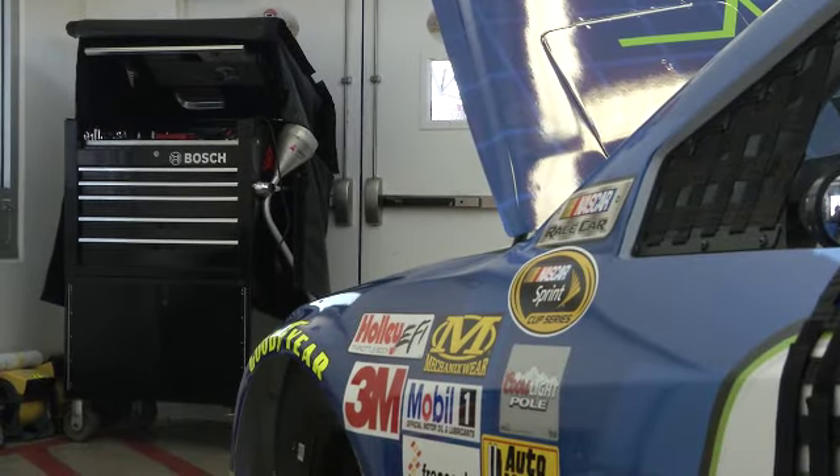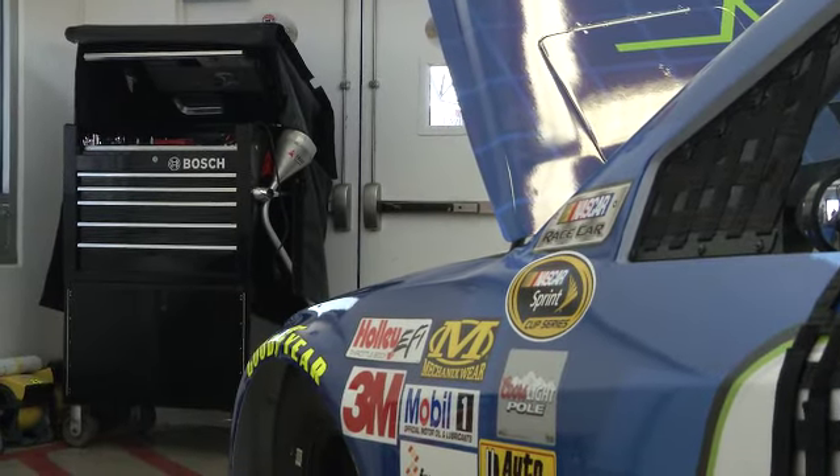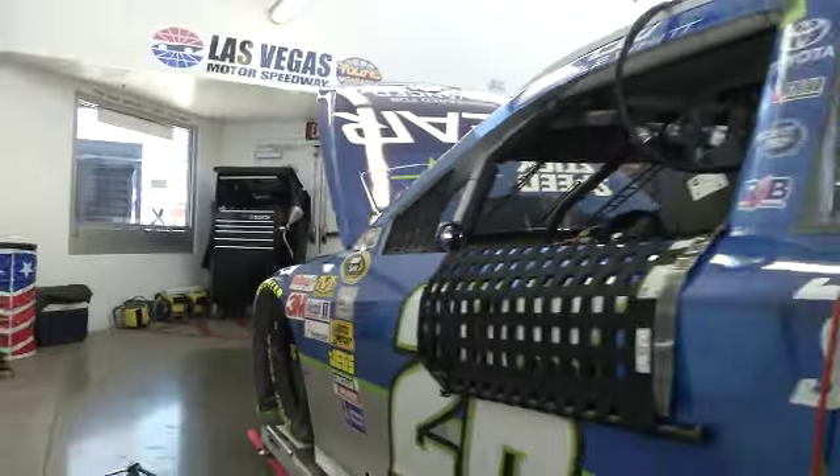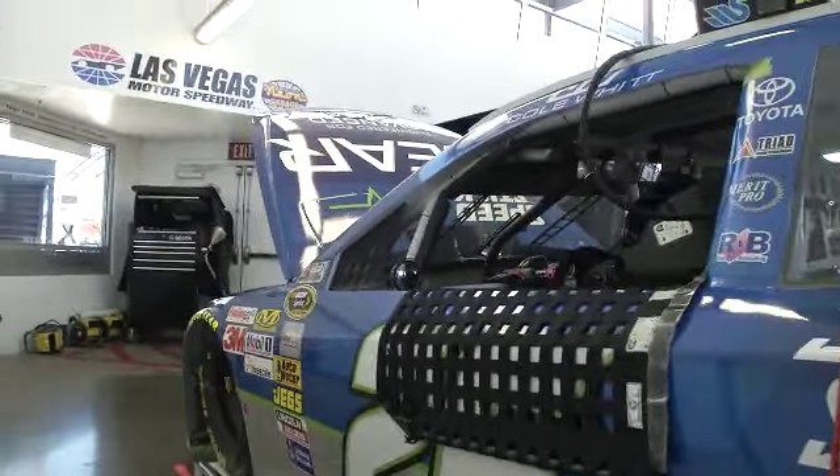Hello everybody, and welcome to NASCAR Sprint Cup Series Garage Cam, presented by MobileOne. Today from Las Vegas, Nevada, the Neon Garage, I'm your host Matthew Dillner, bringing you a behind-the-scenes, all-access tour — raw, live, uncut — in the NASCAR garage.